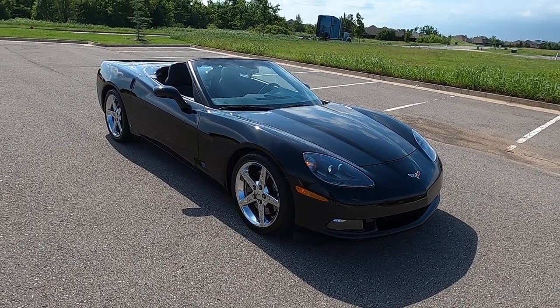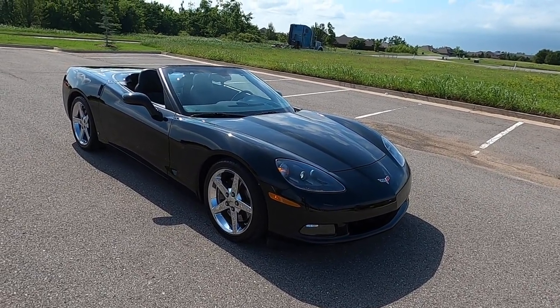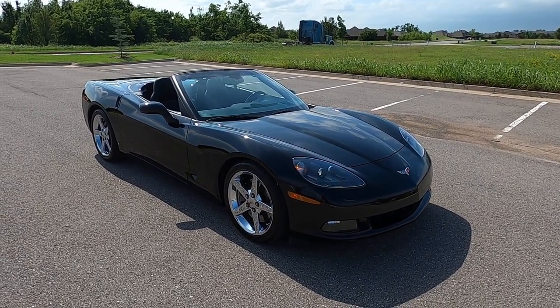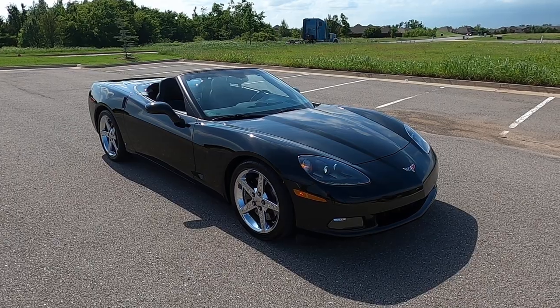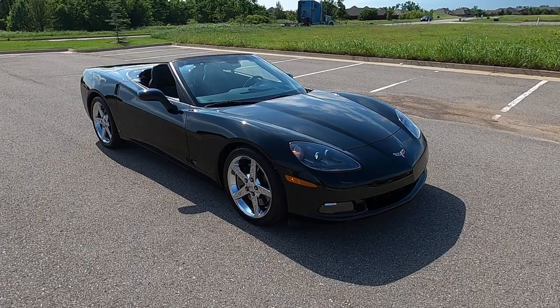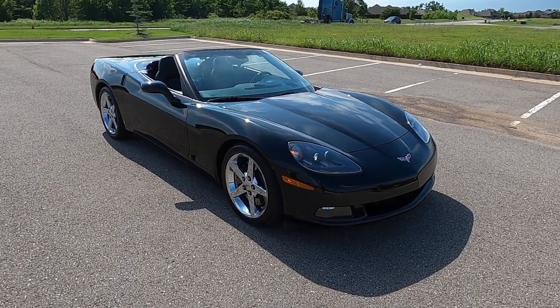This is just an all-around super fun car. There's a lot more storage than you would think in the back, so it's actually relatively practical. That is our 2006 Chevrolet Corvette convertible. If you have any further questions, please feel free to check out our sales listing online — you can find it on our website at ExoticMotorSportsOK.com. Thank you for watching.